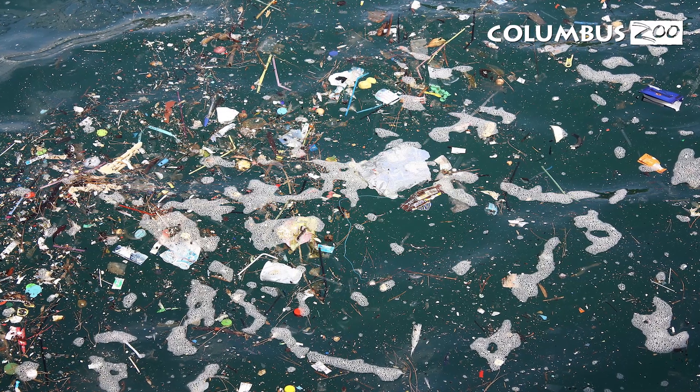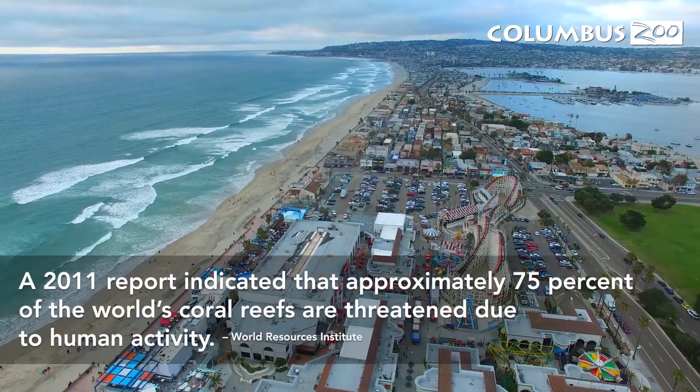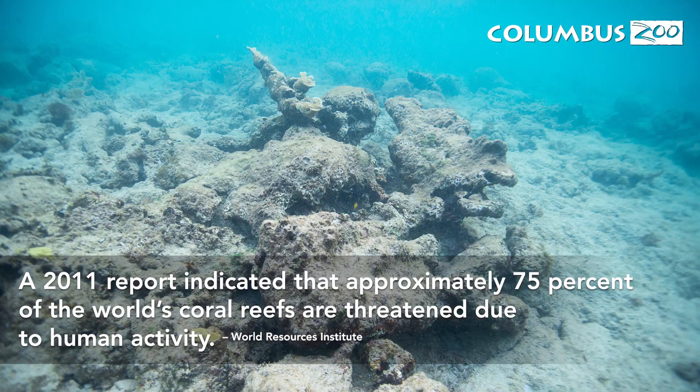Coral reefs face many threats, from pollution, sediment runoff, and other human-induced factors such as coastal development, climate change, and natural coral diseases.